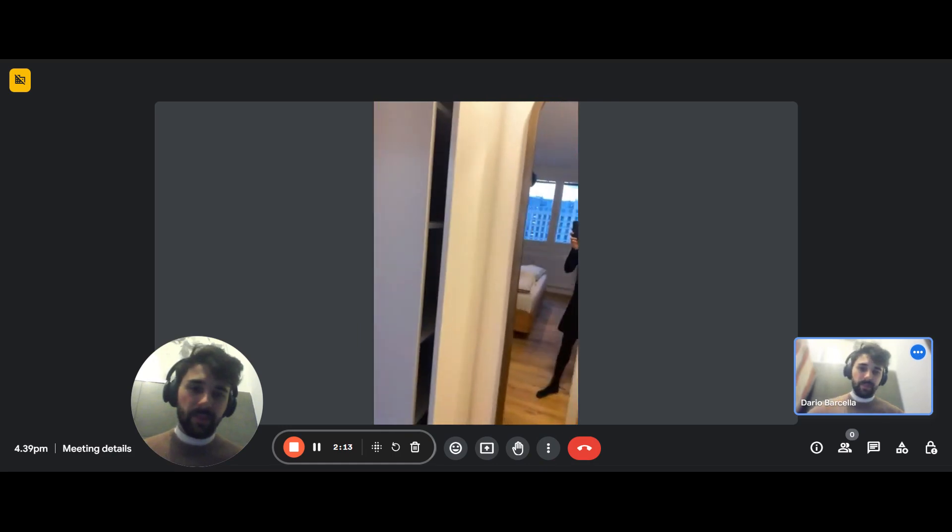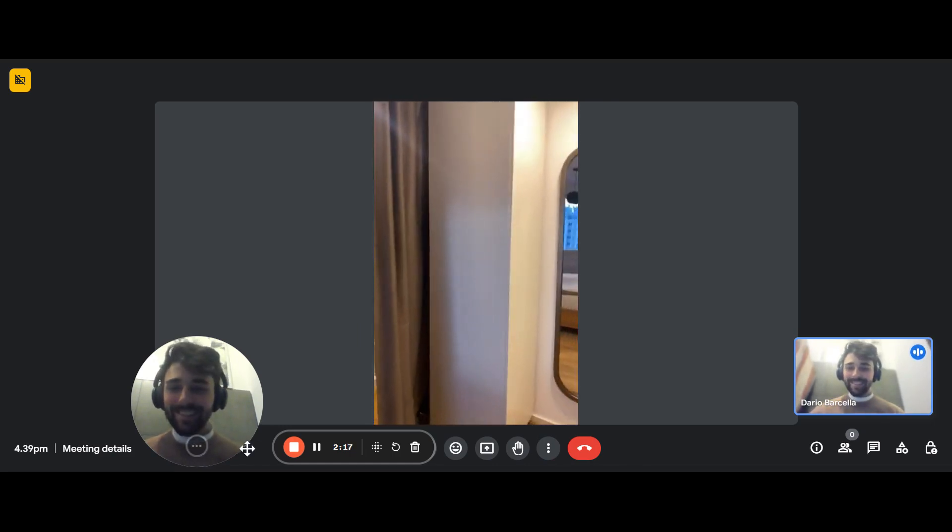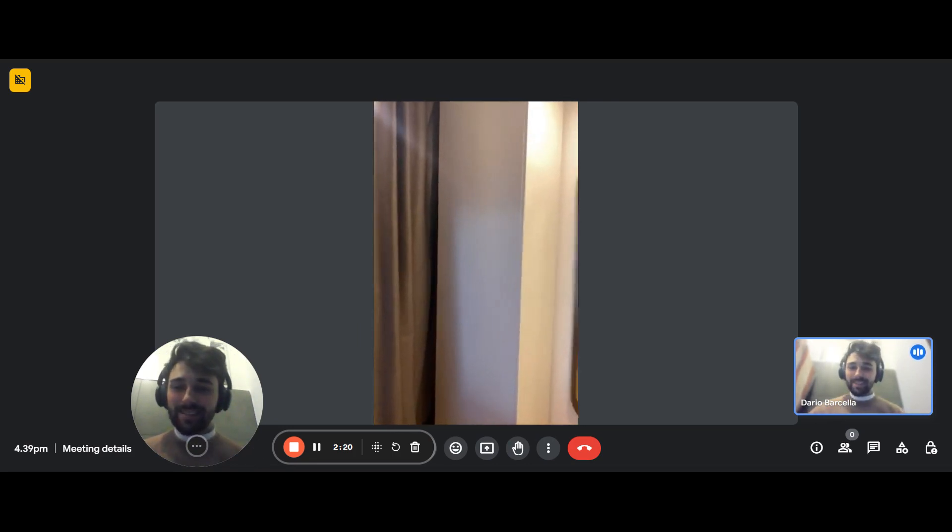There you go — and you have a full-length mirror to check your outfit. That's it guys, thanks for watching.